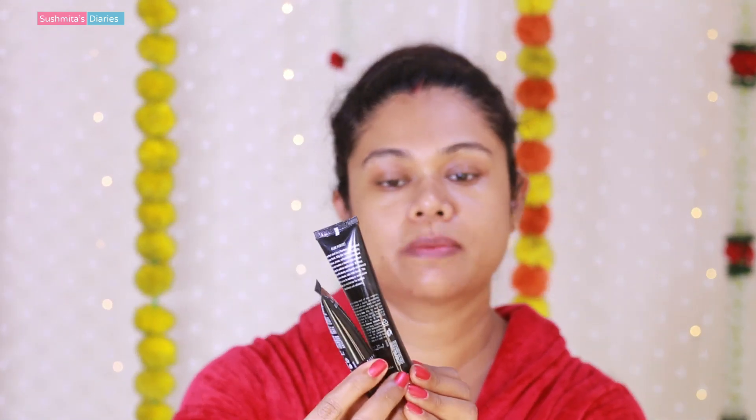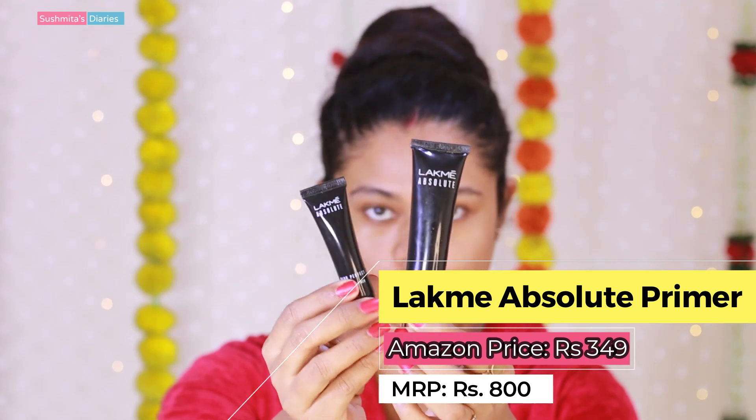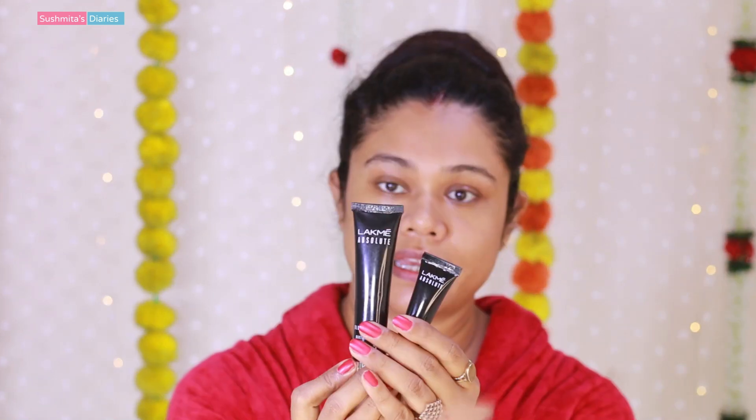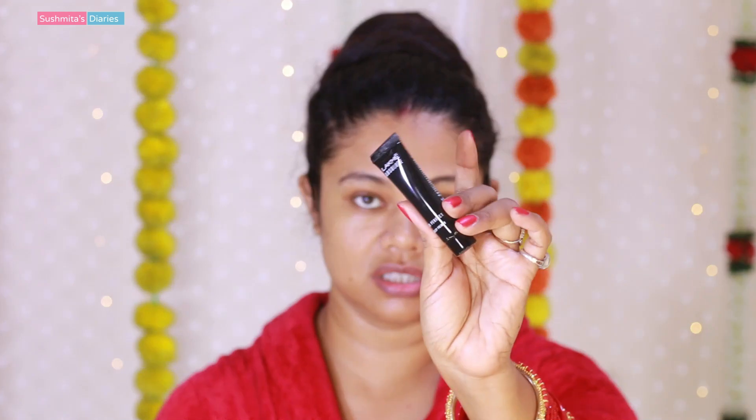Now that my face is well moisturized, I am going to prime my face using the Lakme Absolute Blur Effect Makeup Primer. I have bought it in two sizes — a full-size and a travel size. I have tried many filling primers: Benefit, Sugar, Smashbox — the Smashbox was around 2500 rupees for a very small quantity. But this Lakme one works really well and is very affordable. I apply a little bit of primer on the nose, cheeks, forehead, and chin.